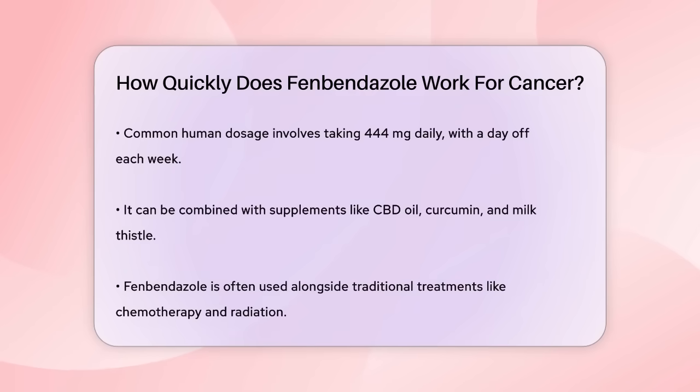When used in humans, fenbendazole can be taken daily, with some protocols recommending a day off each week. One common protocol involves taking 444 mg of fenbendazole daily, with Sundays off. This regimen can be combined with other supplements like CBD oil, curcumin, and milk thistle to enhance its effects.